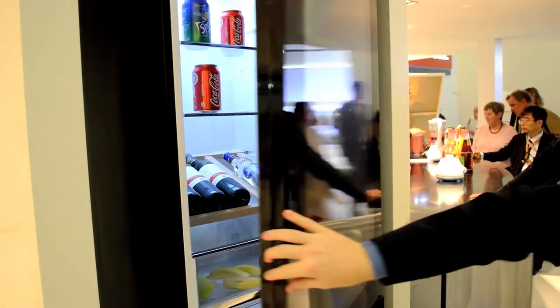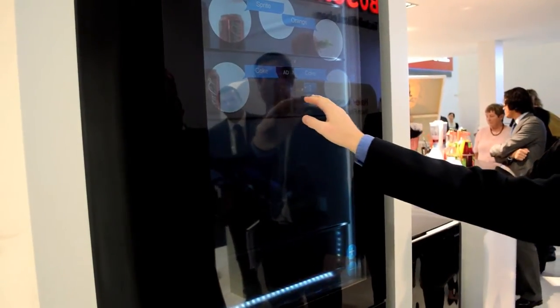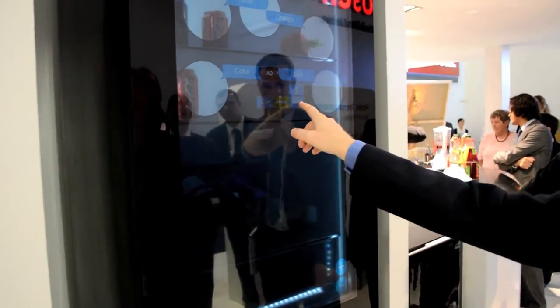The inside looks like what you might find in your own kitchen, albeit on a smaller European scale. The door, however, is actually an LCD screen, like what's in your television.